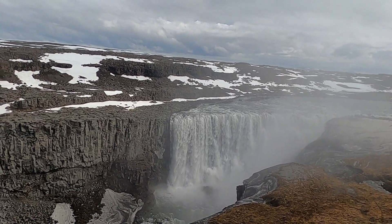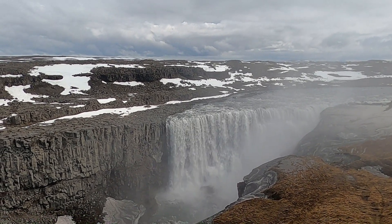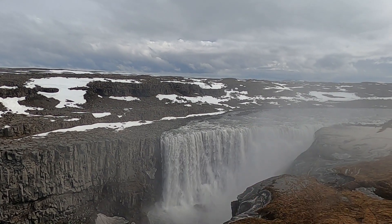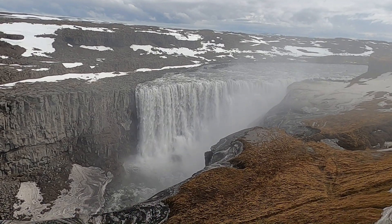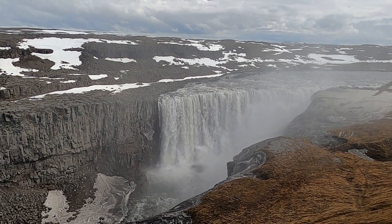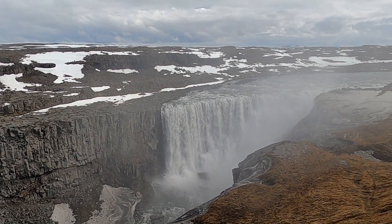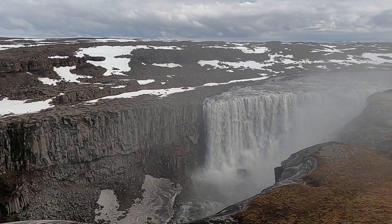Like all waterfalls, Dettifoss is migrating upstream. These are what we call nick points — as the sediment going over the lip of the falls wears away at the rock, the waterfall eventually retreats upstream over time. Just since that last glacial outburst flood about 2,000 years ago, there's been about 500 meters — a half a kilometer — of retreat of this waterfall. So this thing was a good ways down the canyon and retreated to this point just within the last 2,000 years, which is really impressive. Very scenic waterfall.